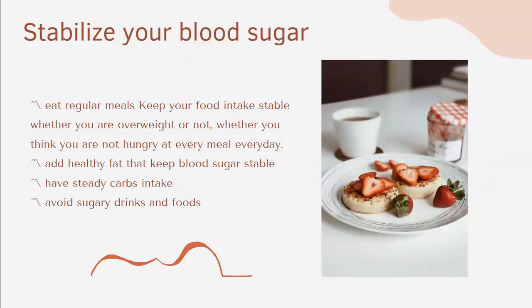Key tips to stabilize blood sugar: eat regular meals and keep your food intake stable, whether you are overweight or think you are not hungry. Add healthy fats to keep your blood sugar stable. Have a steady amount of carbs so that your pancreas doesn't have to miscalculate. Avoid sugary drinks and food.